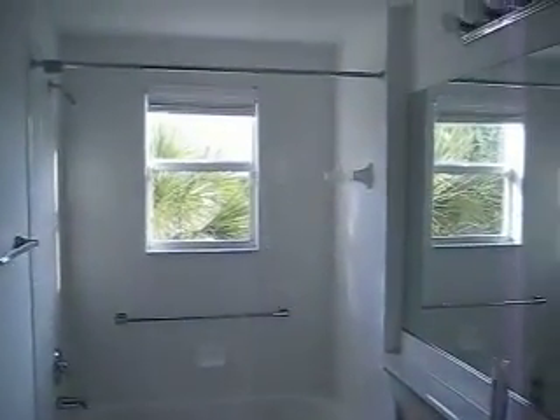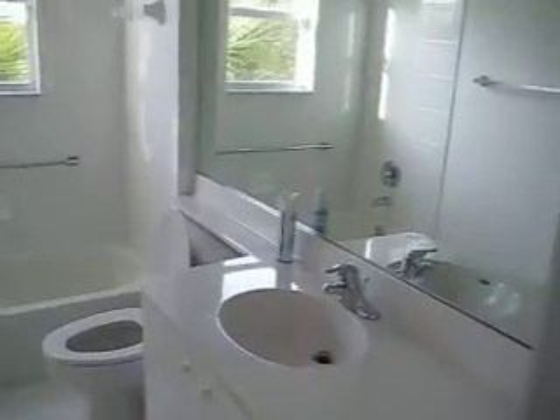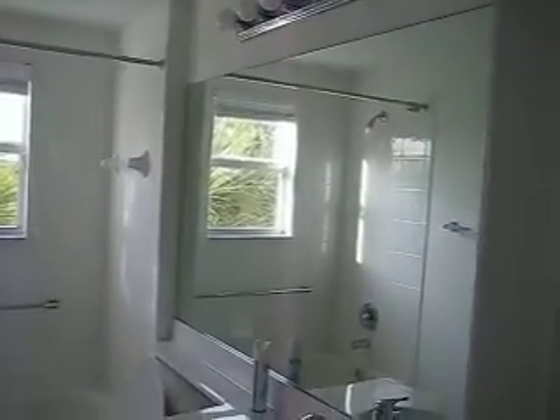This is the second bathroom. And here you have a linen closet.